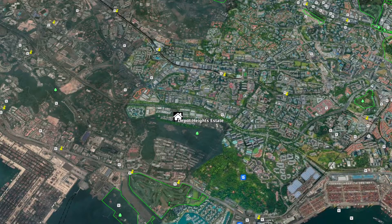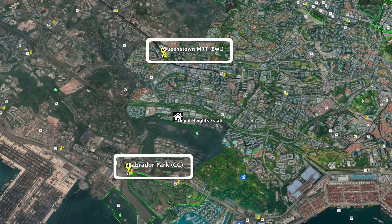In terms of connectivity, the nearest MRT stations are Queenstown and Labrador Park, so you get access to both the East-West Line and Circle Line. And if you're driving, Orchard Road and Raffles Place is just within 15 minutes.